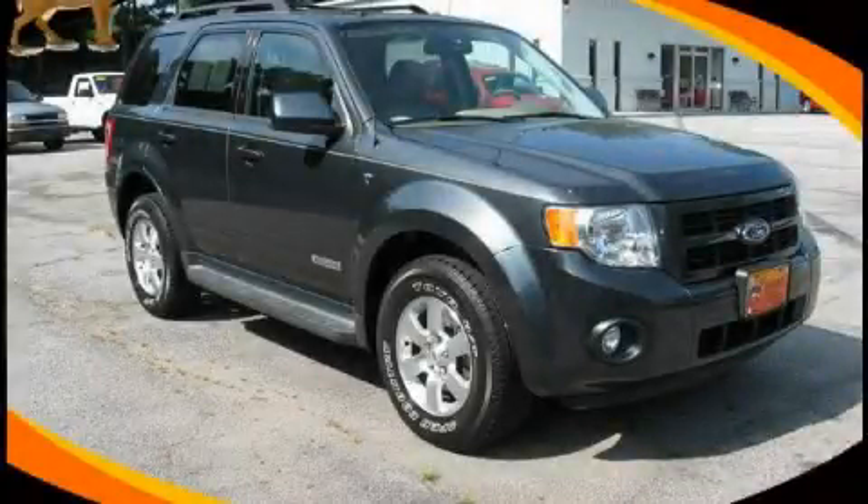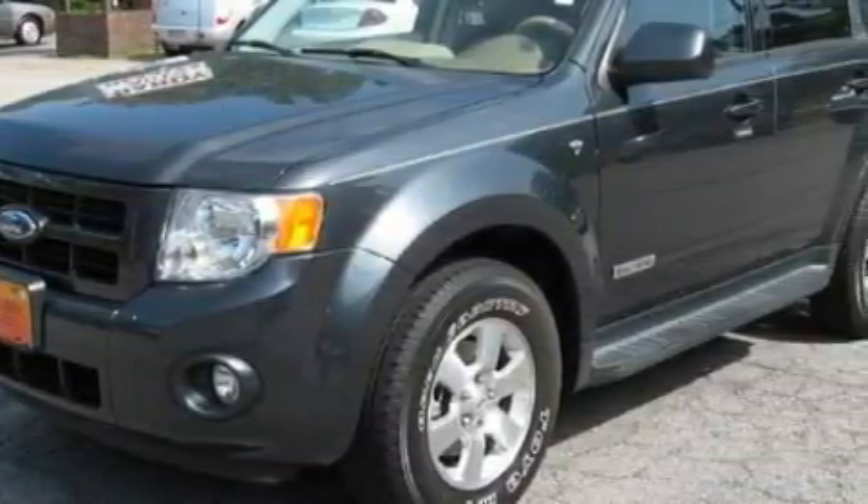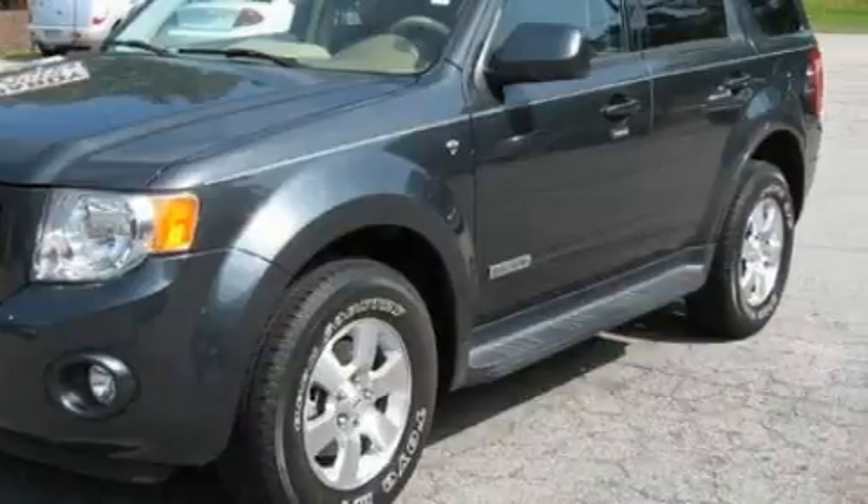This is a 2008 Ford Escape, functional utility for a modern lifestyle. It features a 3.0-liter six-cylinder engine and a four-speed automatic transmission.